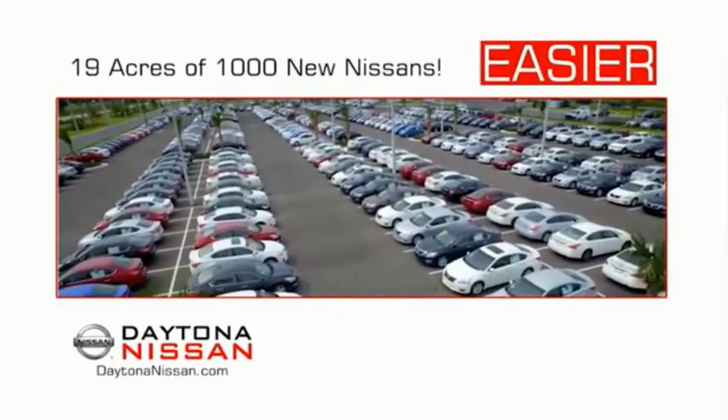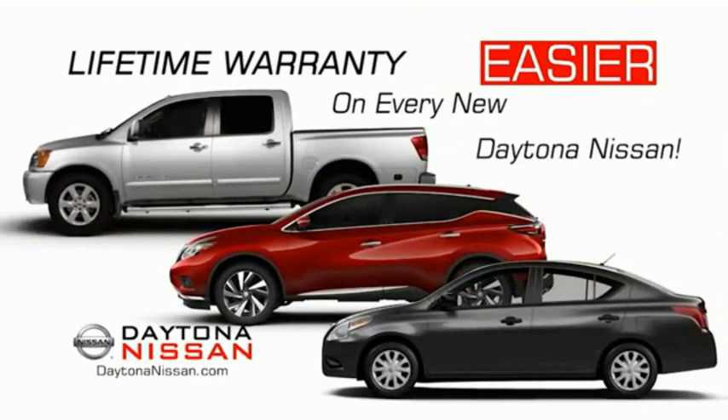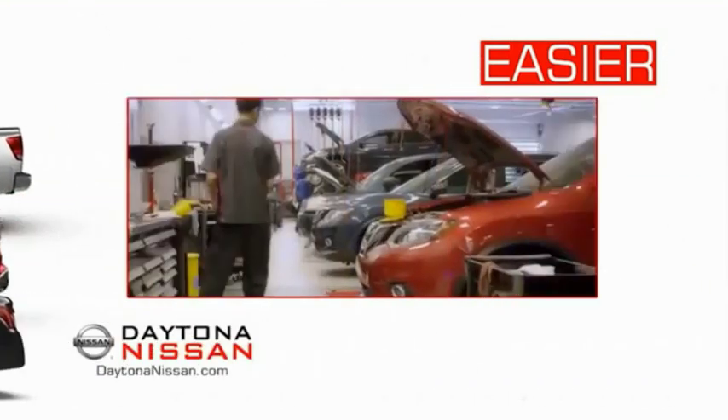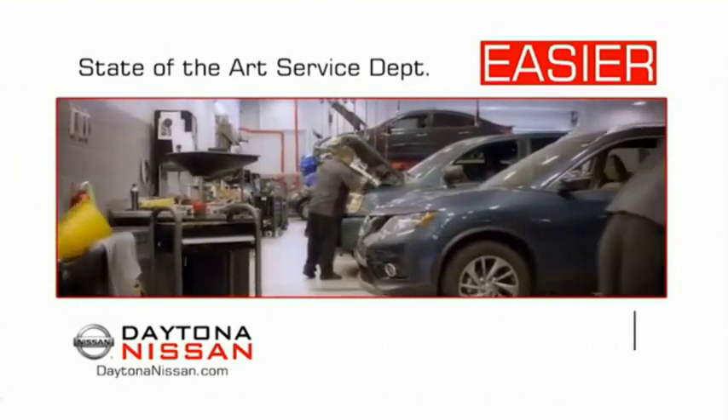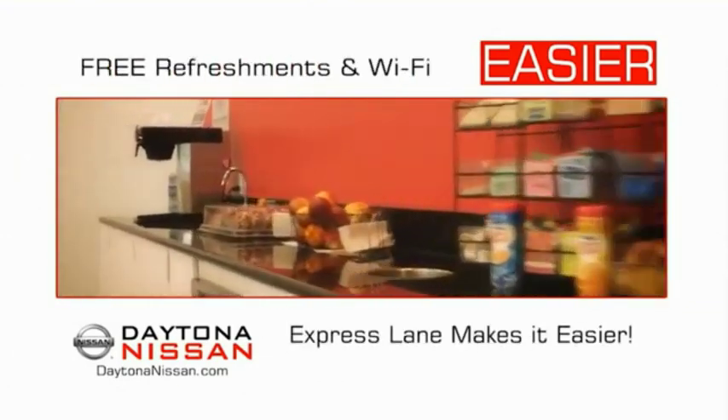The all-new Daytona Nissan — we make it easier. Easier because 19 acres of 1,000 new Nissans means we have the right vehicle for you. Easy to own because every new Daytona Nissan comes with a lifetime warranty, and easy to service because the state-of-the-art facility and express line makes servicing any vehicle easier. Easy to enjoy free refreshments and Wi-Fi while the kids play.